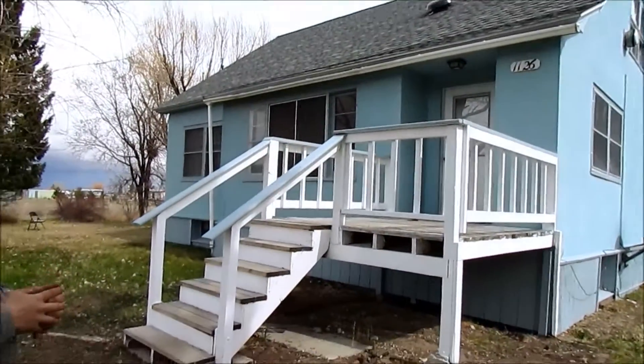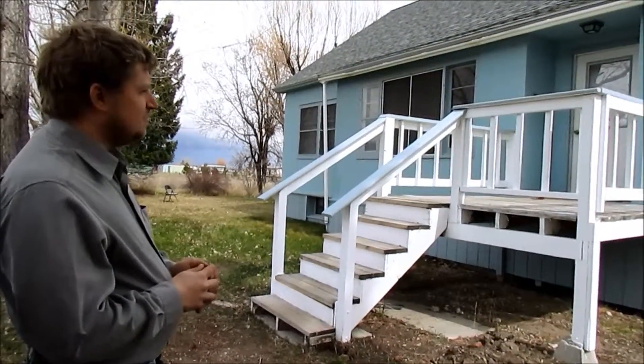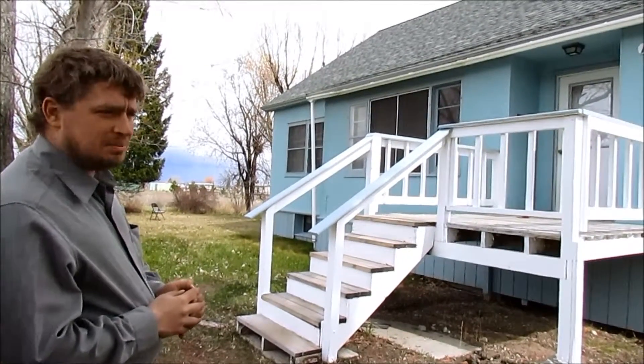This is a house just a few miles out of Hamilton, and in about three weeks it's going to get bulldozed.